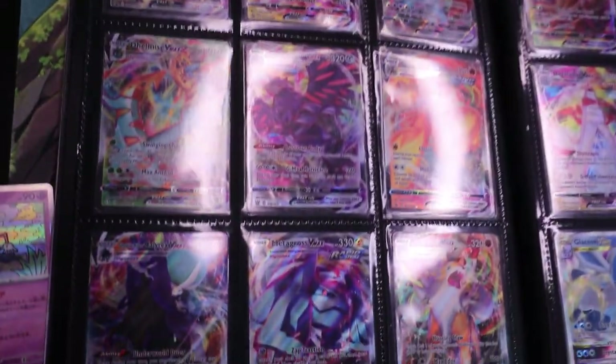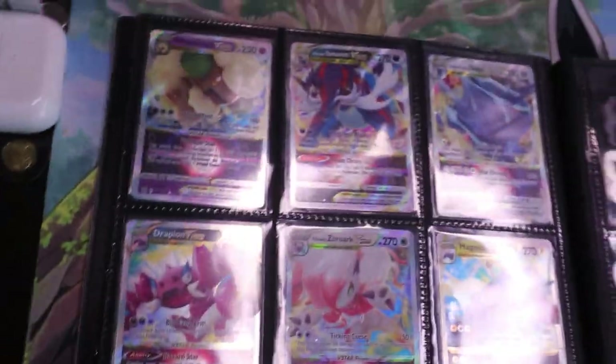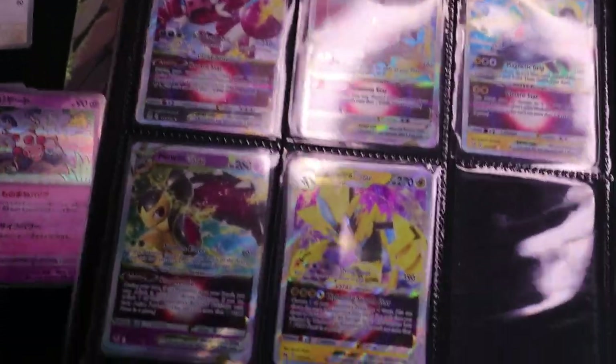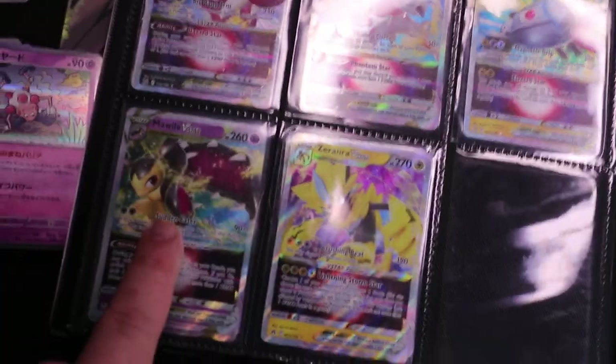Flipping past the Japanese page, we do have some V-Maxes and V-Stars over here. A couple cool ones, nothing too crazy to report. I don't really put the crazy alternate arts in this section anyway — these are just kind of the baseline V-Maxes and V-Stars, with a couple promos down there. Cleavor, and then over here I try to keep it typed by set. I believe these are Brilliant Stars, Astral Radiance, Lost Origin for those three, and then Silver Tempest and Crown Zenith. I actually do have them fairly organized.